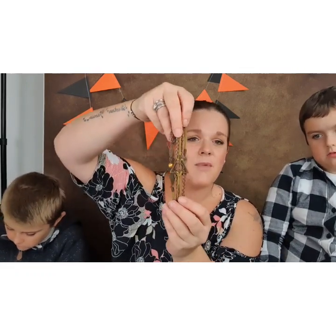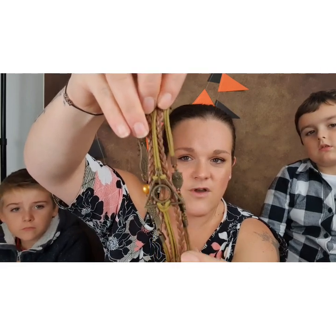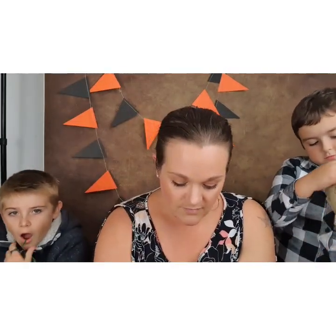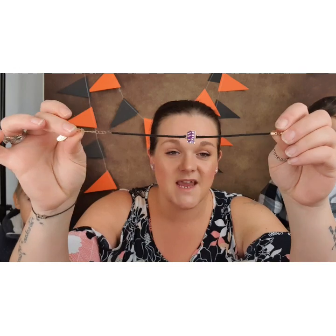The next bracelet I've had for such a long time — it has the Deathly Hallows, a snitch on the side, and some owls on it as well. Then there's one that's either from Wish or Amazon — it was really cheap and came with a matching necklace. This is the golden snitch bracelet; it's nice and light. Then from Primark I have a set: one bracelet with the night bus on it — I love the simplicity — and another bracelet with a little lightning bolt.